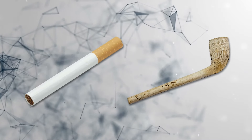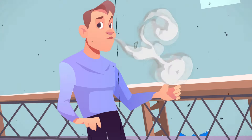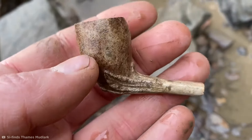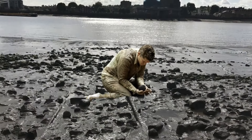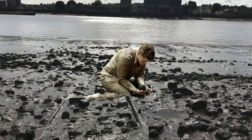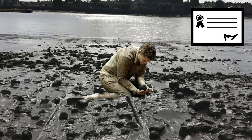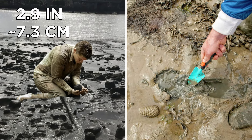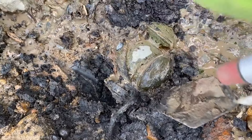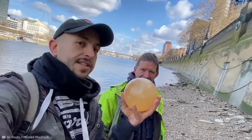Another weirdly common find for London mudlarkers is clay pipes — they're a dime a dozen in the river. Clay pipes were the cigarettes of the day back in the 17th and 18th centuries, often bought pre-filled with tobacco and discarded after a single use. The Thames foreshore is littered with them, flicked into the river by sailors of the day. Note that mudlarking on the foreshore requires a permit — a special license to dig up to a depth of just 2.9 inches, so no full-scale treasure excavations.